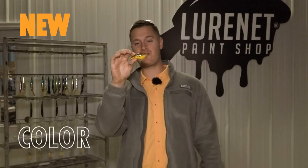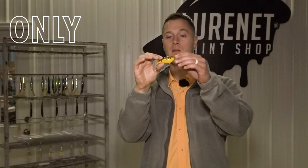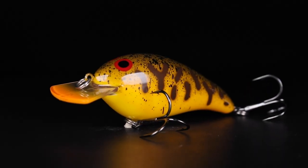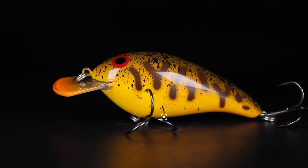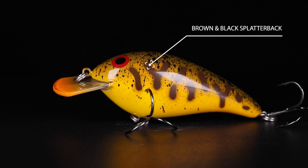For our latest Lurenet Paint Shop release, we have a really special one — this is CW Crawdad in the Norman Speed Inn. This one's named after our main man, our boss here at Lurenet, because he loves to fish a Speed Inn in the fall time. We've got it in an excellent crawdad pattern that goes from a bright orange belly with an orange painted bill into a brown and black splatterback.